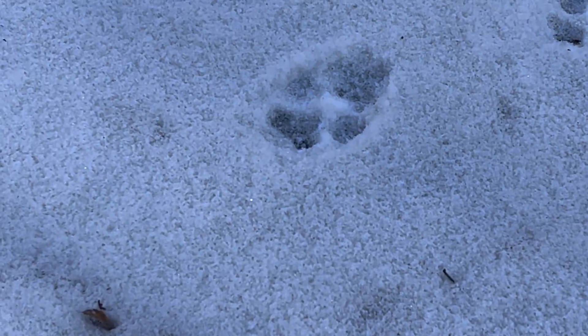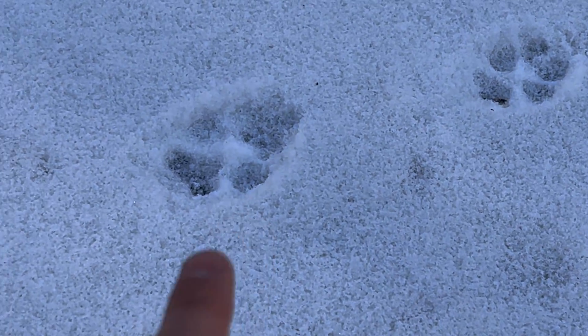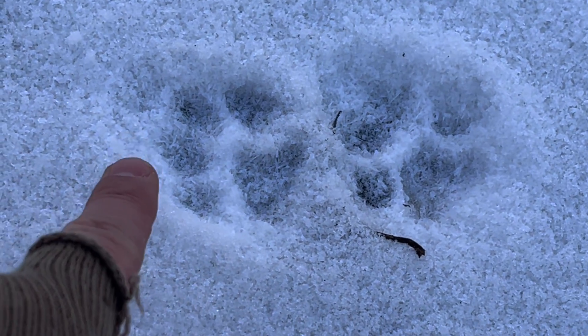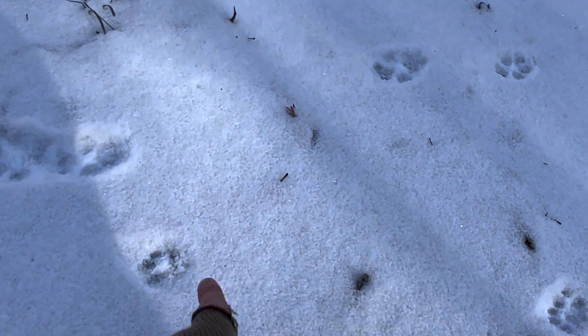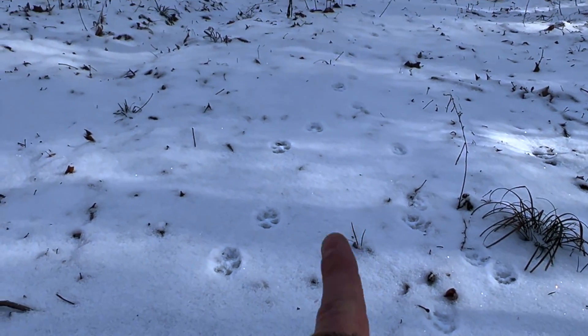I'm going to show you the difference between these tracks. You can see the front claws there — that's a coyote track. This other one, you don't really see the claws coming out of it, so I think that's a bobcat track. Look how much bigger it is too. It's pretty cool when you get to see all these tracks and stuff.